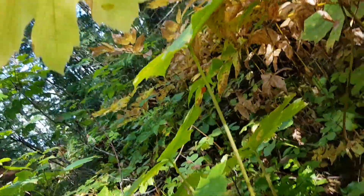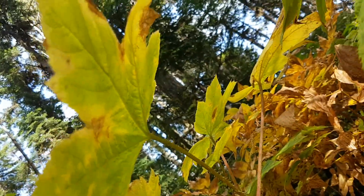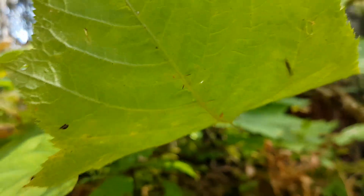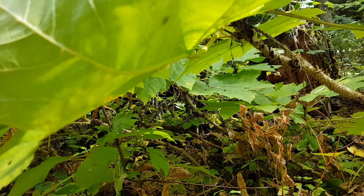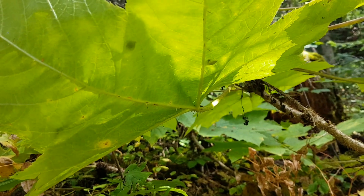Another important key characteristic, if that's not enough to make it obvious what it is, are the spines on the underside of the leaves as well. You can see them growing especially along the main veins of the underside of the leaf.